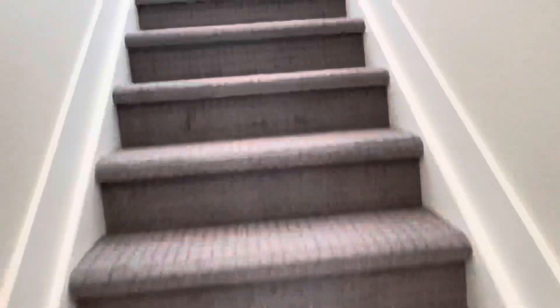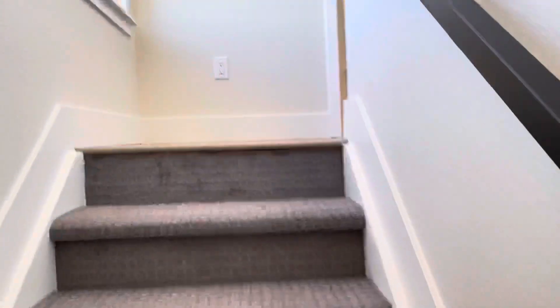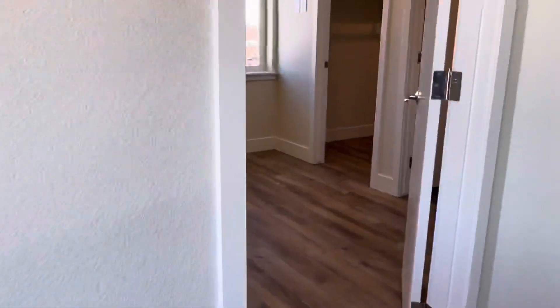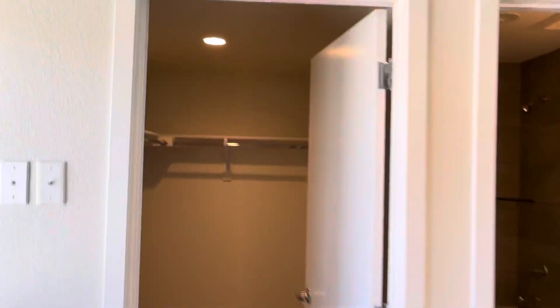Head up another level. Straight into another bedroom. Again, vinyl plank flooring and a large walk-in closet.